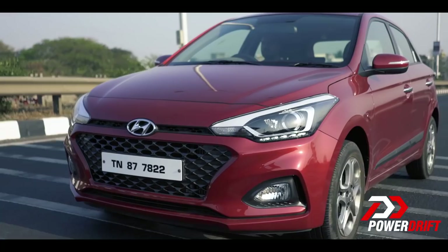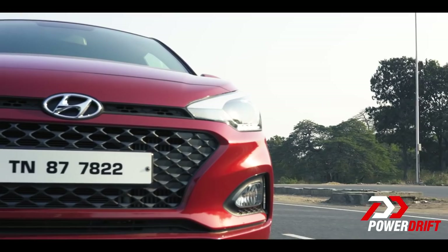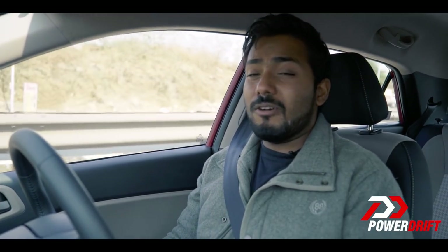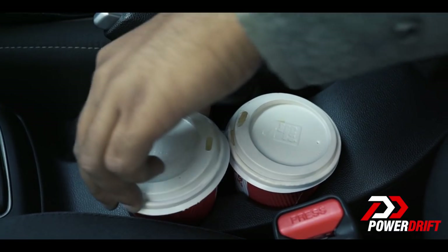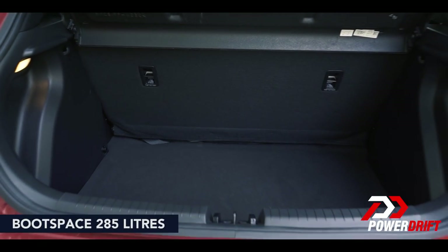Then there is the engine again. Yes, the car is refined and has a nice air of quality, however the engine noise still manages to cut through everything. I even tried bumping up the volume on the audio system but that drone still cuts through — it just has to do with the engine itself. Then there are the cup holders, which are only good enough for one regular-size cup. And there's the question of boot space: every other car in the segment offers over 300 litres, while the i20 manages with just 285.